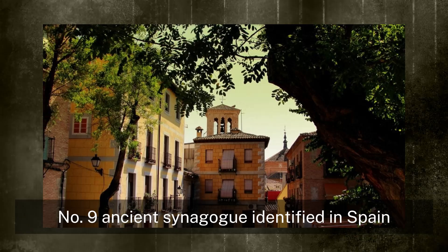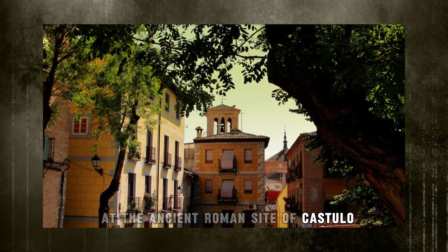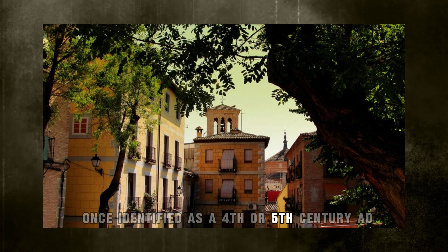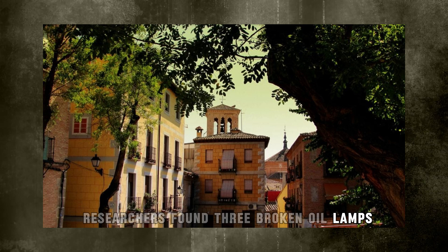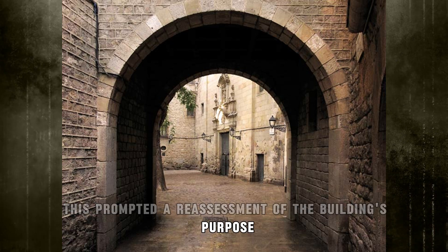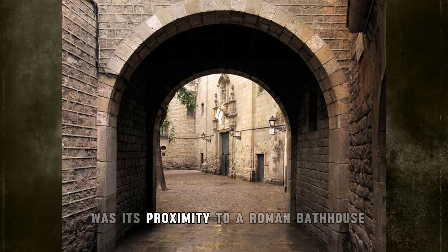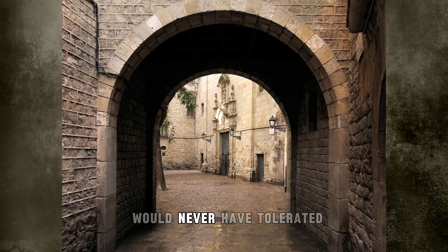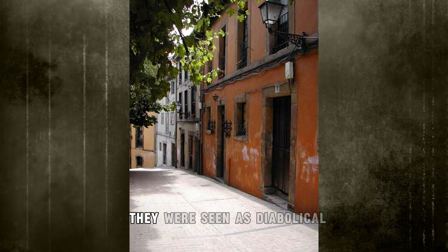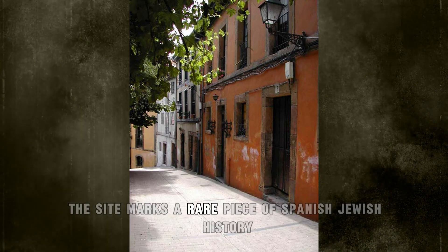Number 9: Ancient Synagogue Identified in Spain. Excavations at the ancient Roman site of Castulo in southern Spain have found what might be one of the country's oldest synagogues. Near a structure once identified as a 4th or 5th century A.D. Christian basilica, researchers found three broken oil lamps, a roof tile carved with menorahs, and a jar lid inscribed with Hebrew letters. Its design matched the layout of early synagogues far more than Christian basilicas. Its proximity to a Roman bathhouse was also telling — something Christian authorities at the time would never have tolerated. Said archaeologist Bautista Ceprian: Roman baths were seen as diabolical, something that had to remain beyond the Christian sphere. If this interpretation holds, the site marks a rare piece of Spanish-Jewish history.